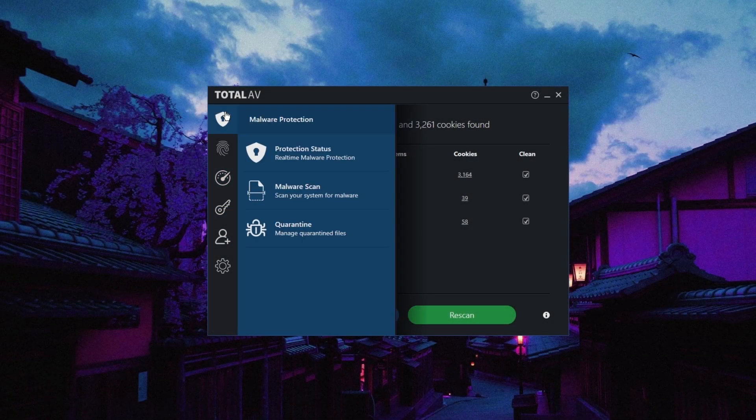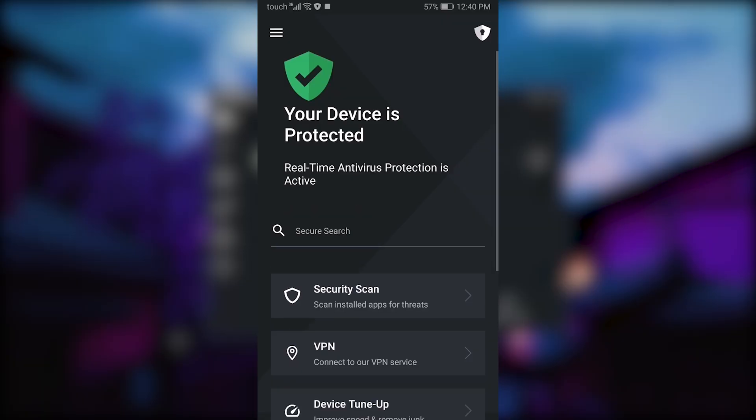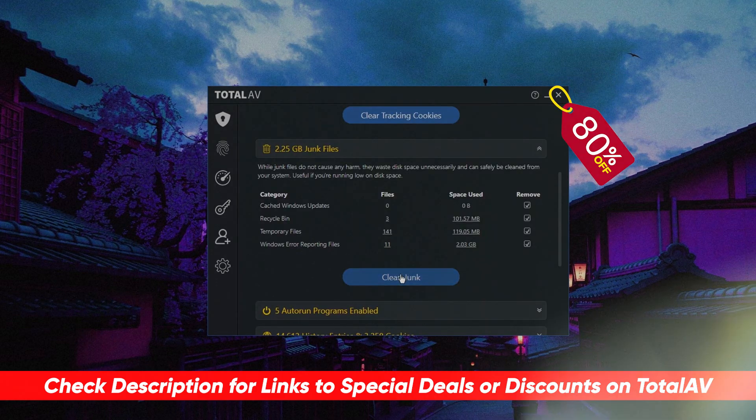Today's sponsor is Total AV. Total AV is consistently the top choice to protect all your household devices, computers, laptops, and smartphones from any sort of viruses, malware, and hackers. You can check the description for our full review, along with an exclusive 80% discount if you're interested.